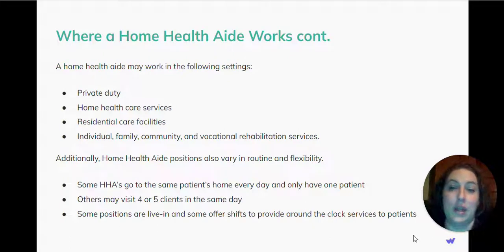A home health aide may work in the following settings: Private duty, where you are hired by the client or the family to provide care. Home health care services. Residential care services. Individual, family, community, and vocational rehabilitation services.